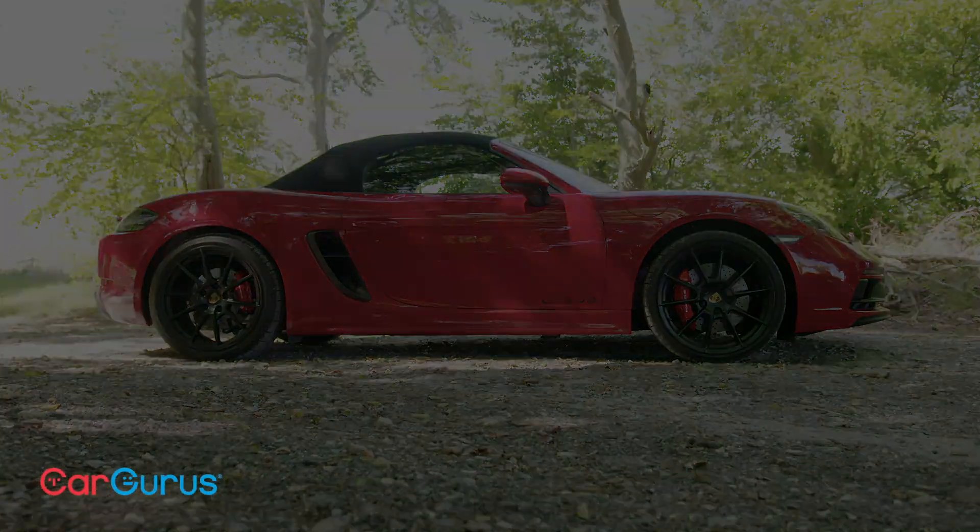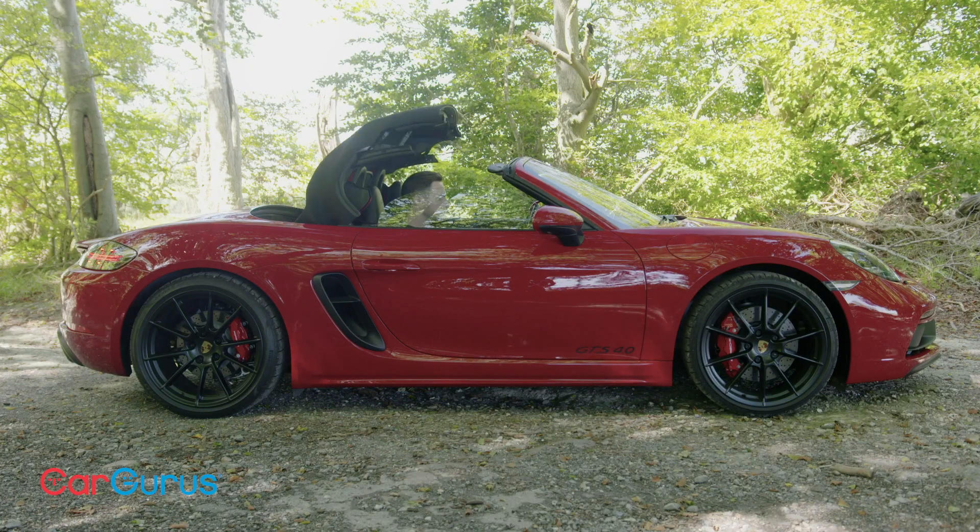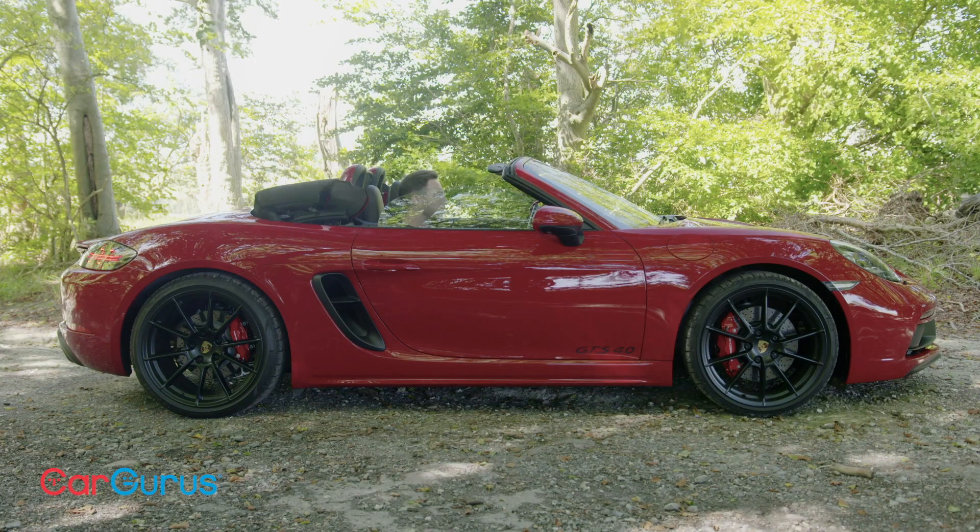Prefer a fixed-roof sports car? The mechanically identical 718 Cayman GTS 4.0 is the one for you. The Boxster's hood falls away at the touch of a button, leaving the car looking its best.